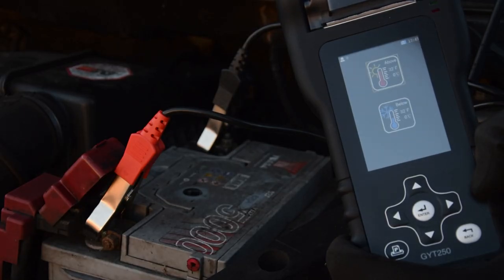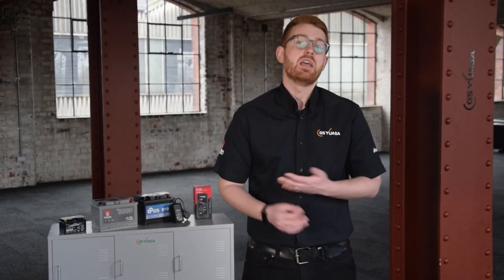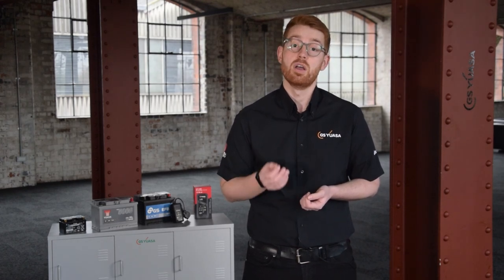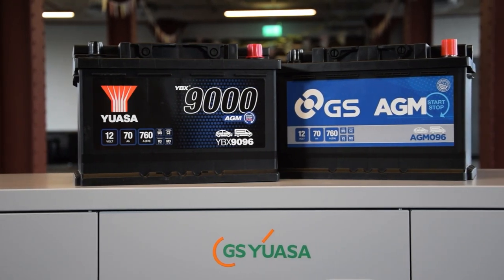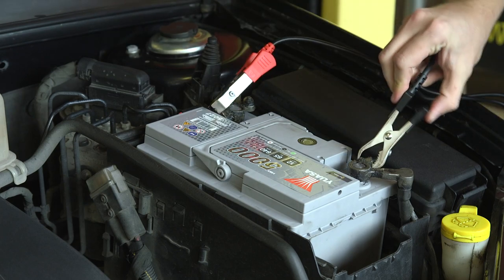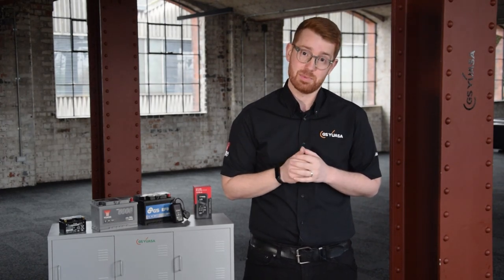This is why we advise getting your battery checked at a local workshop, especially ahead of the colder months. It shouldn't take longer than five minutes and is the only way to tell if your vehicle's battery will provide reliable starting power when you need it most. Most GS and Yuasa stockists offer this for free. If you are experiencing any of the problems mentioned earlier, I'd suggest getting the battery tested at a local workshop as soon as possible, to avoid the inconvenience of battery failure when it inevitably happens.